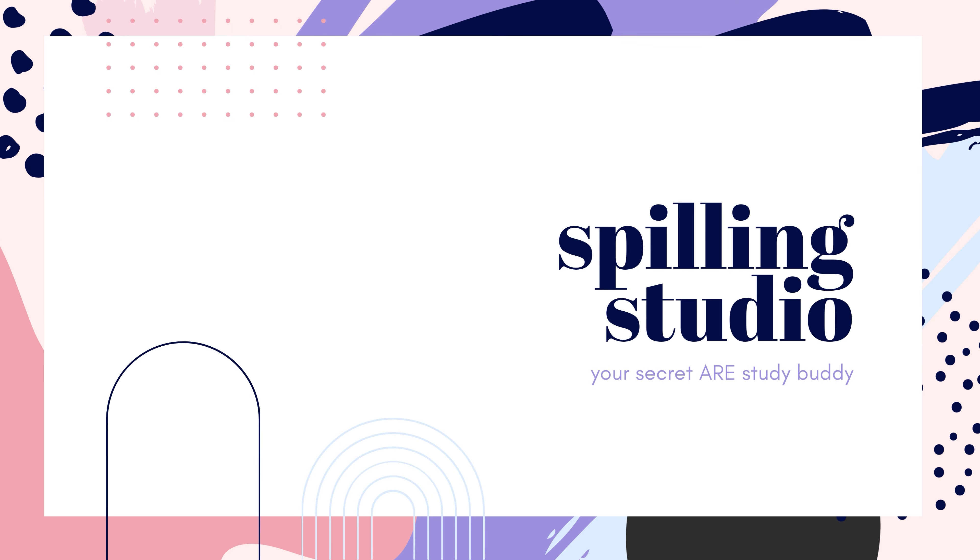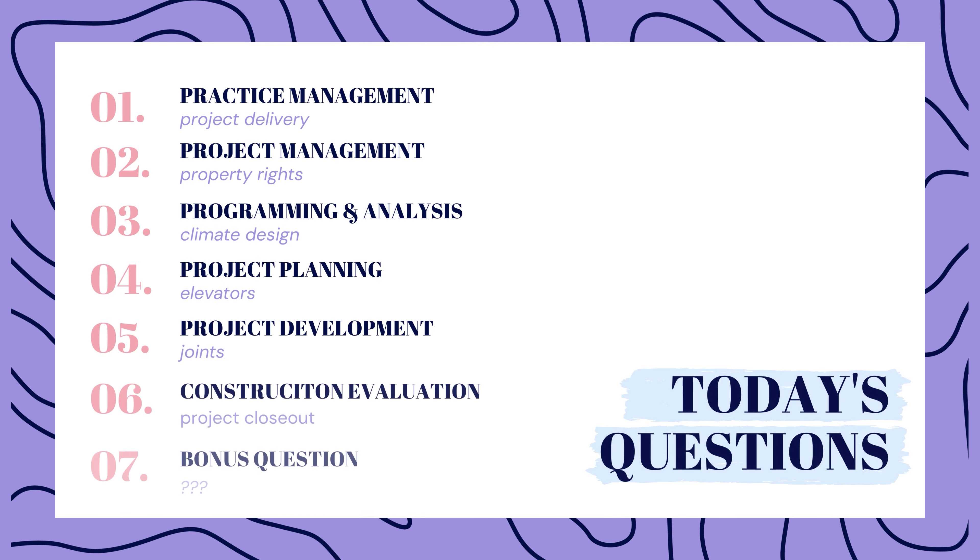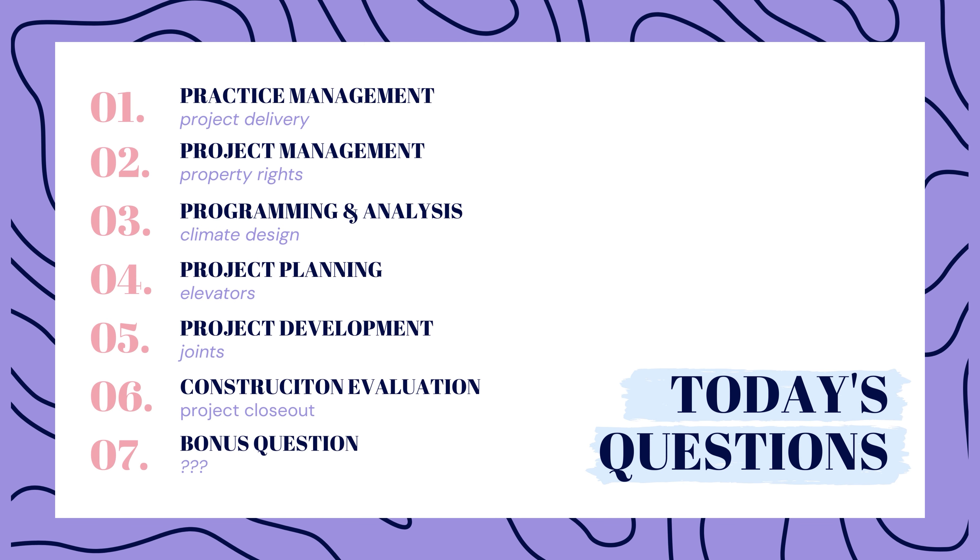Hello friends and welcome back to another episode of Spilling Studio. My name is Sam and this week we have 7 new ARE practice questions designed to help you pass your next exam. One question per exam topic and a bonus question at the end, so stick around.